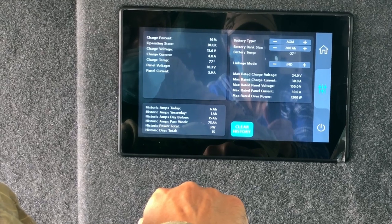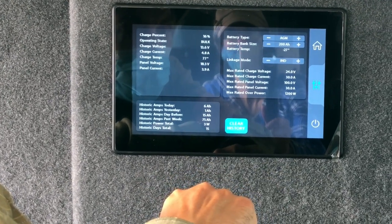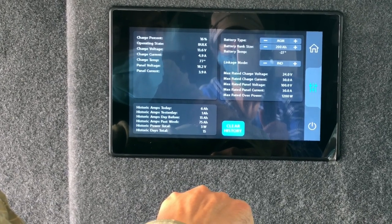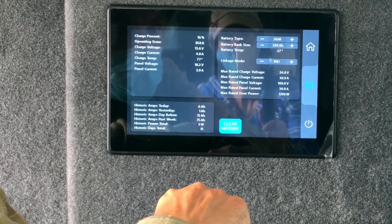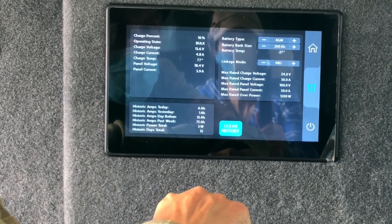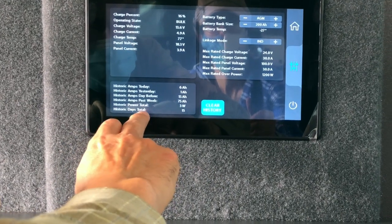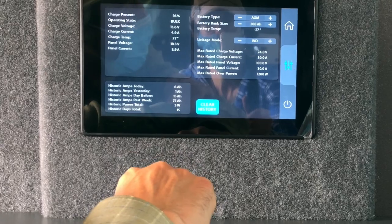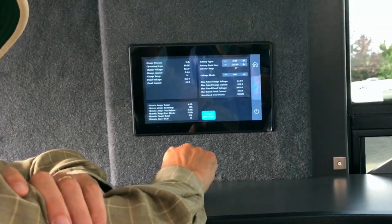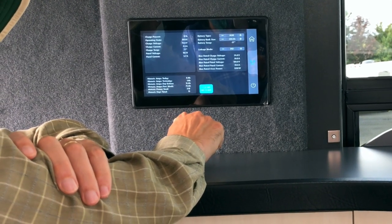You're not going to want to mess with the battery type, battery bank size, or linkage mode — leave all that alone. The clear history button lets you clear that off and start fresh, just like clearing browser history. The historic days total here is 15 — since this was all put together. It would probably be a good idea to reset now so you could measure what you're using for the next week or two.